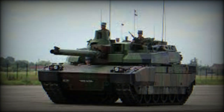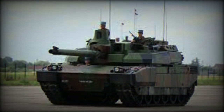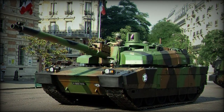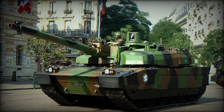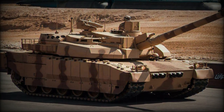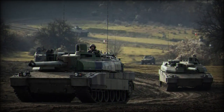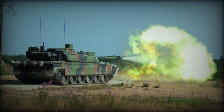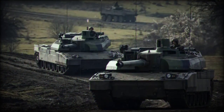The Leclerc main battle tank is powered by a French V8X 1500 turbocharged diesel engine developing 1,500 horsepower. Its power pack is smaller than contemporary tank engines, a feature that allowed reducing the overall dimensions of the tank. The power pack can be replaced in field conditions within 30 minutes. The vehicle has a hydropneumatic suspension providing good cross-country performance. Fuel tanks can be fitted at the rear of the hull for extended range.